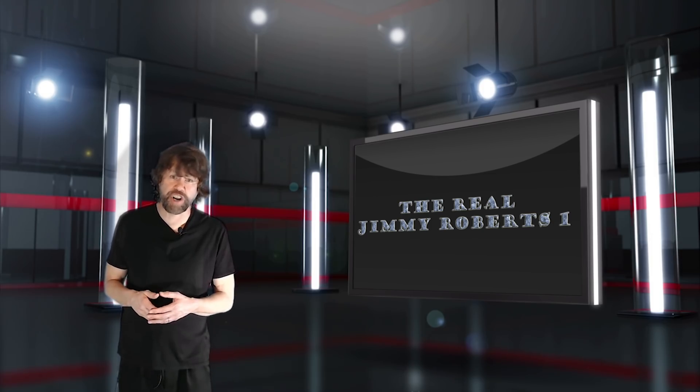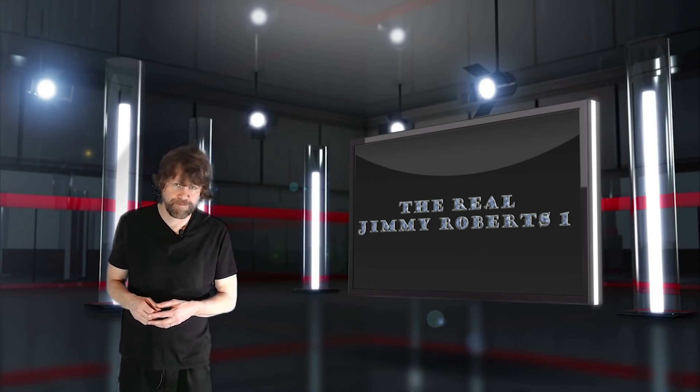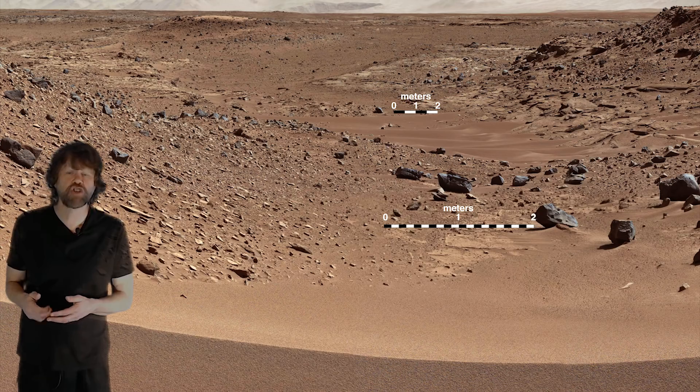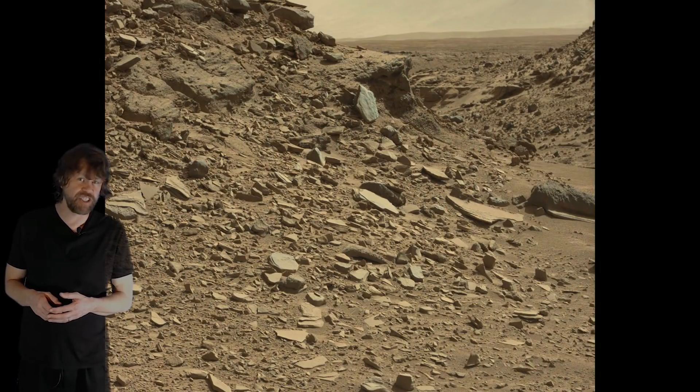NASA's rover Curiosity passed through this area from Martian days Sol 522 to Sol 540. Now going into NASA's archives from those days, we find the images used to create this mosaic as well as other interesting images of the area that you may not realize even exist.